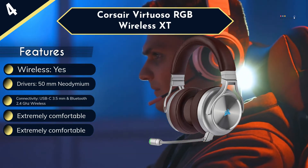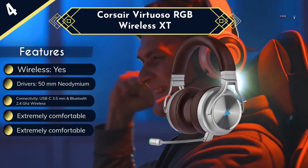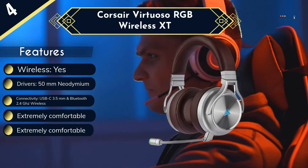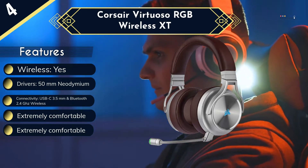The biggest drawback of the XT is that it tends to run through its battery rather quickly, especially if it's paired to two devices simultaneously. There is also no denying that the price point makes it something of a splurge for your average gamer.